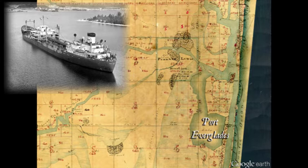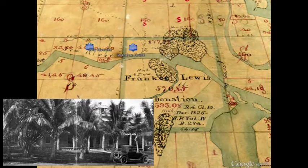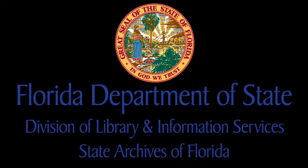Several historic structures remain intact today in downtown Fort Lauderdale, including the New River Inn, built by Philemon Bryan and Edward T. King in 1905, and the Stranahan House, built in 1901 to replace the original trading post. For more information about historic maps and other resources from the State Archives of Florida, visit floridamemory.com.